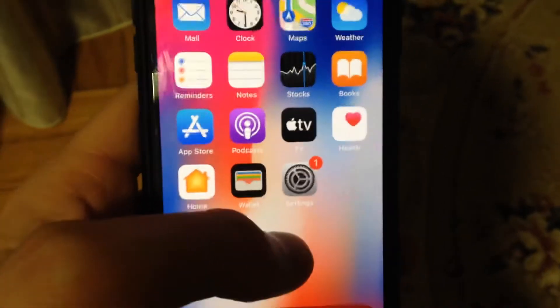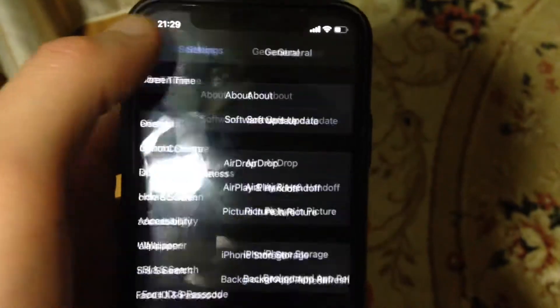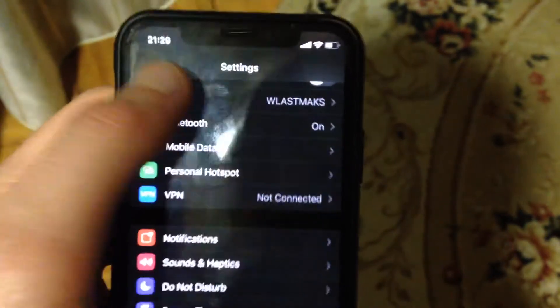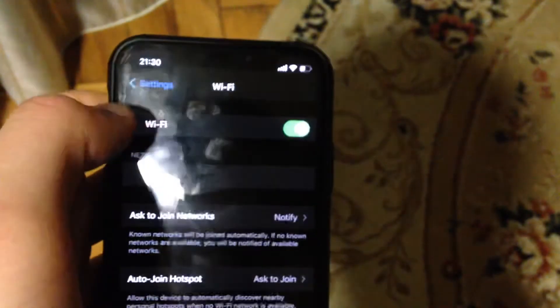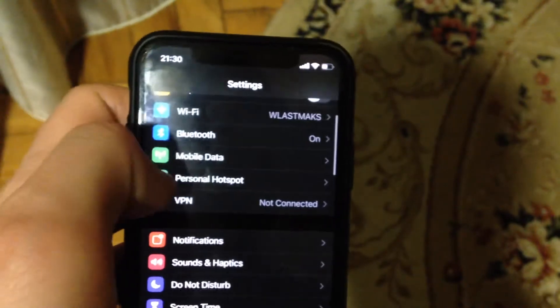For fixing it, the first thing is to check your internet connection. Just go to Settings, find your Wi-Fi, open it, and just turn off and turn on Wi-Fi again. You can also try to restart your Wi-Fi router, as sometimes that helps too.